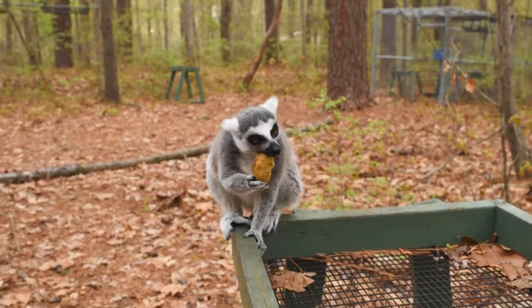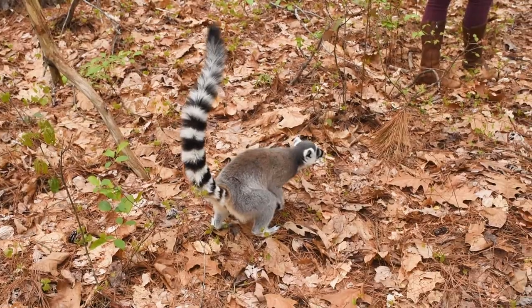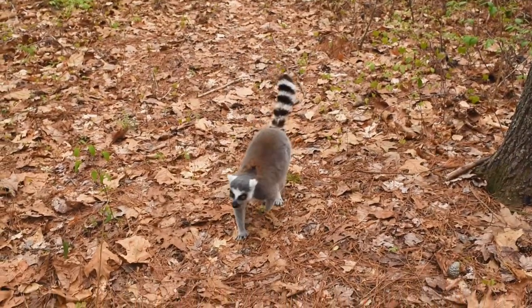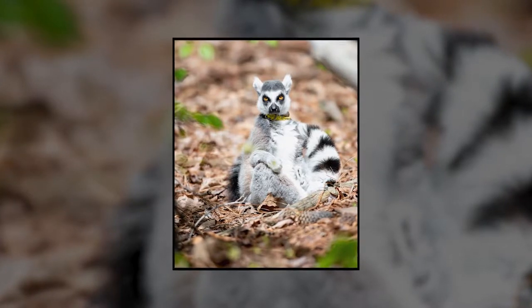Ring-tailed lemurs are kind of like the poster child for all lemurs. Even though there are about 100 species of lemur in Madagascar, nine times out of ten when you say the word lemur, people picture a ring-tailed lemur. They have really distinctive striping on their tails, they're really adorable, and just really charismatic.